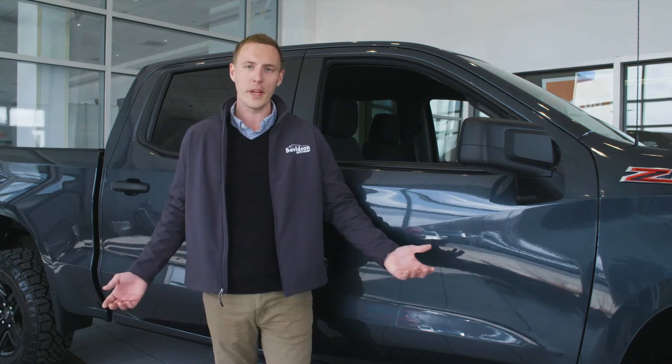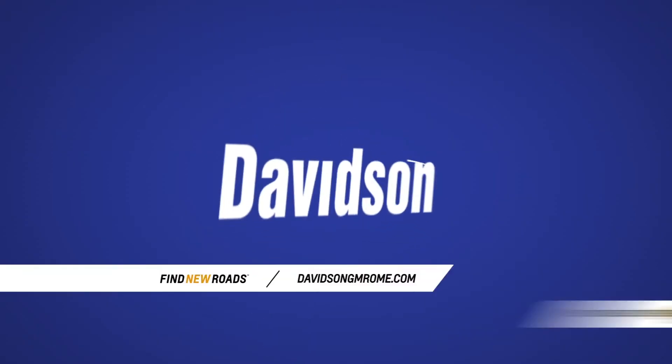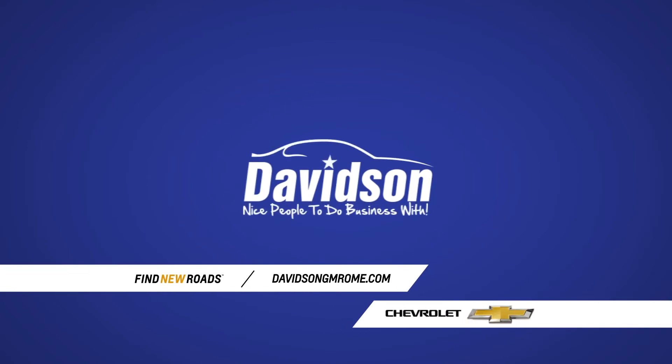Once again, I'm Kyle Bangs at Davidson GM. Thanks for taking the time to check out the 2019 Chevy Silverado. If you want to take a look at this vehicle or any other vehicle we have in stock, come in and see us or shop us online at DavidsonGMRome.com, and find out why we are nice people to do business with.